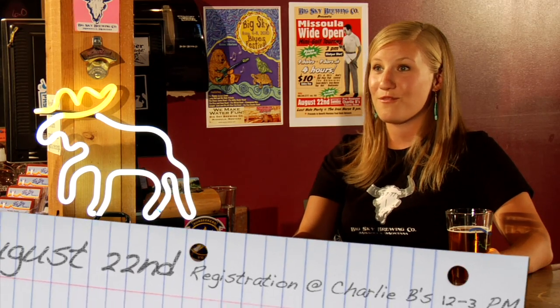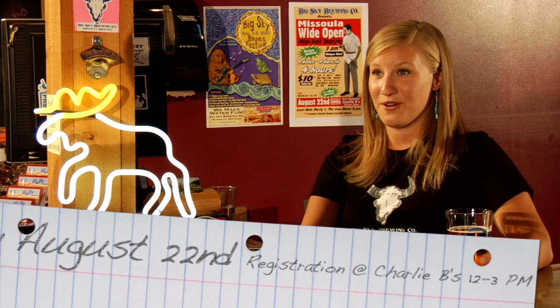We have some great events to talk about. In our hometown, Missoula, Montana, we have the first annual Missoula Wide Open — it's a putt-putt tournament. Nine holes, nine bars, prizes galore. Should be awesome! You register at Charlie B's on Sunday, August 20th from noon to 3, and the event starts at 4. Don't miss it — get your balls washed and practice your putts.